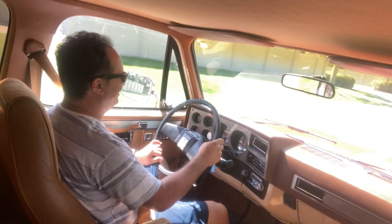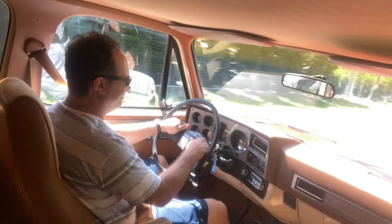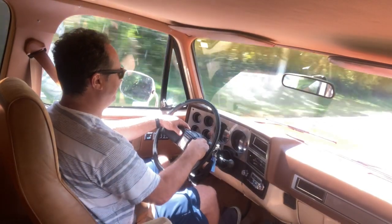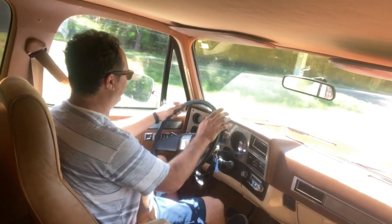Love that surround sound — 1980s surround sound. I hope you enjoyed the ride along. I'll turn it off now. You can clearly see the truck rides and drives very beautifully.